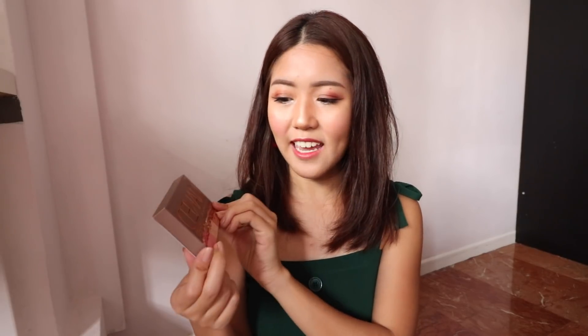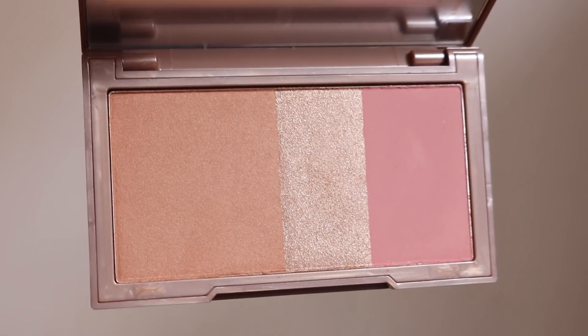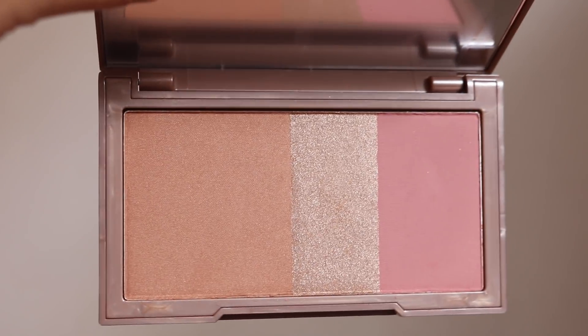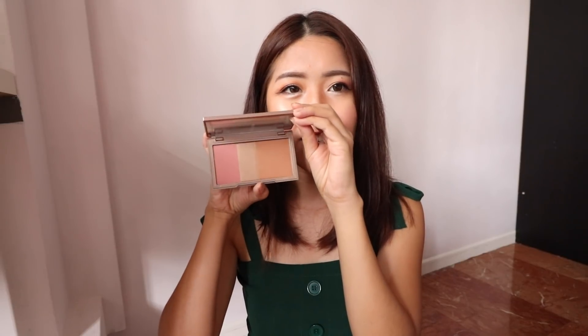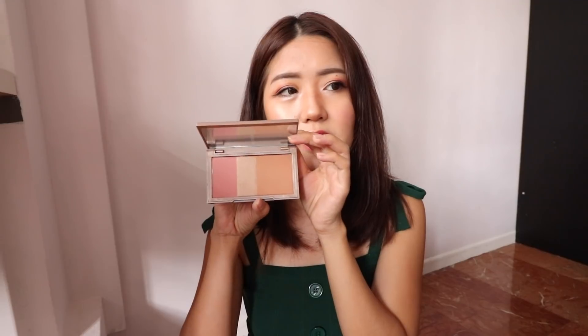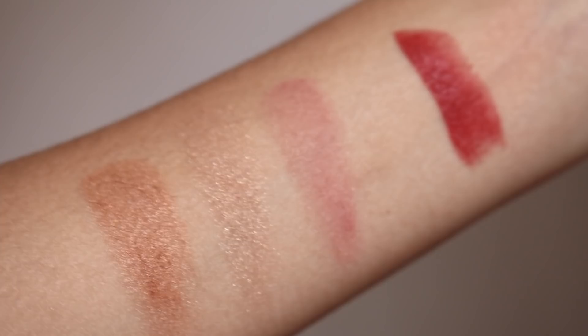Now we are down to our very last product. This is from Urban Decay — the Urban Decay Naked Flushed palette in the shade Strip. I believe this palette comes in three different shades but Strip was the only one left in stock. It looks so pretty. I'm not too sure about the bronzer shade because it's a little orangey and I prefer a cooler-toned bronzer, but I think it'll be good for a sun-kissed glow rather than contouring. I really like the blush shade because it looks very natural and subtle with a rosy tone.